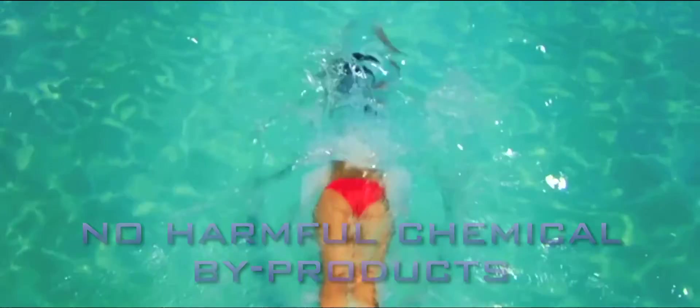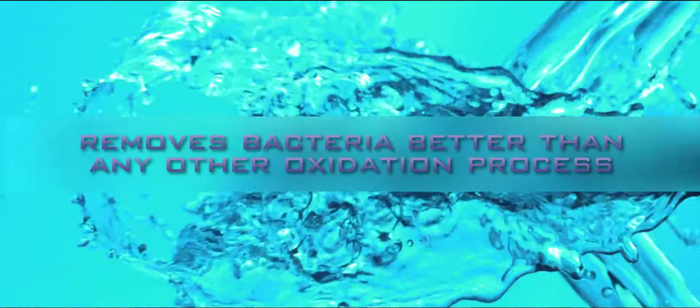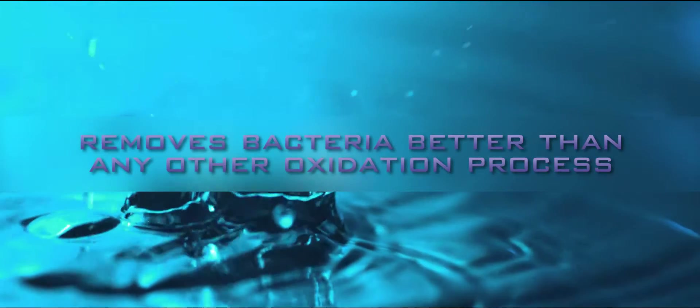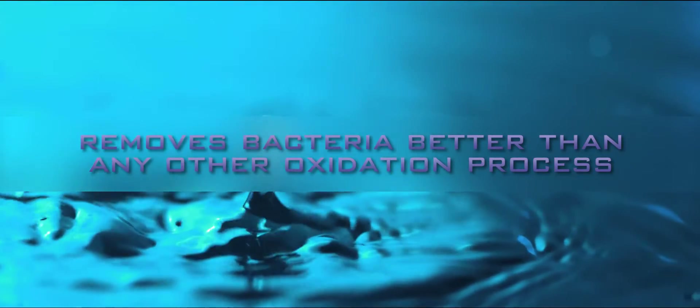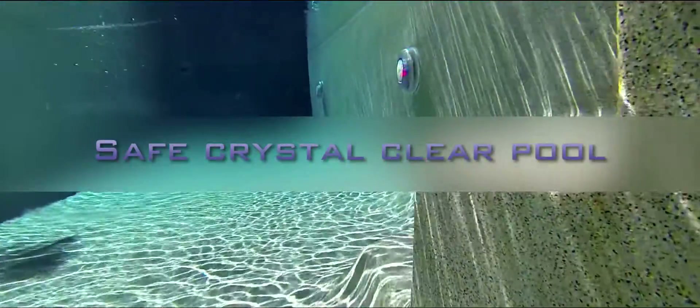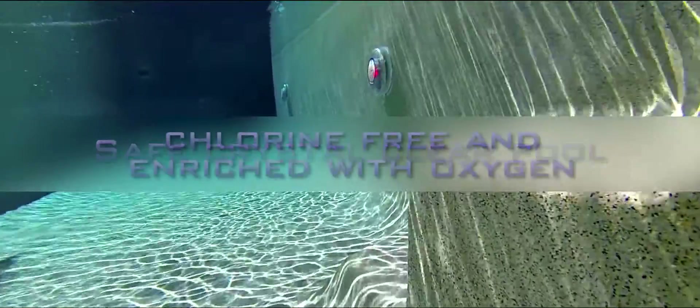The HydroxyPure process has the superior ability to remove bacterial threats more effectively than any other oxidation process currently available on the market. The result is a safe, crystal clear swimming pool that is totally chlorine-free and enriched with oxygen — one of the most significant innovations in pool water treatment for 20 years.